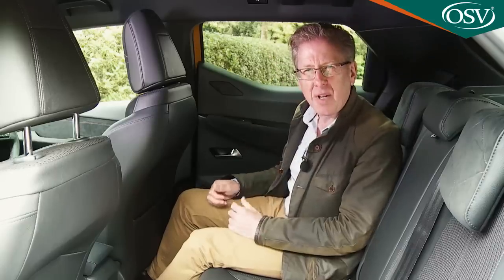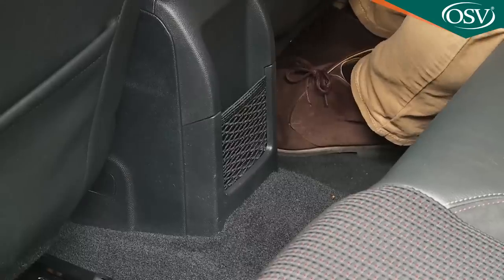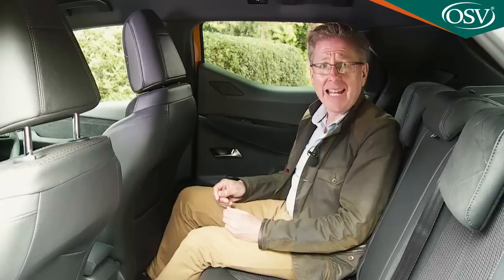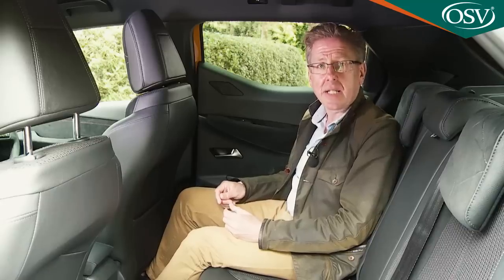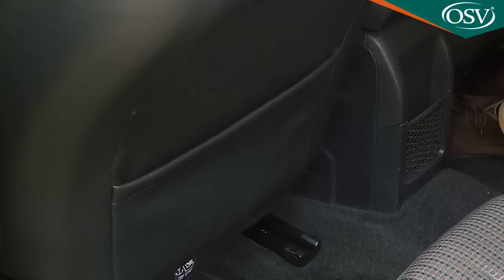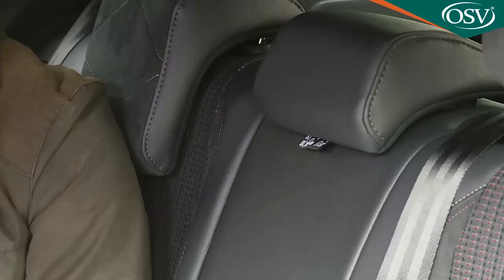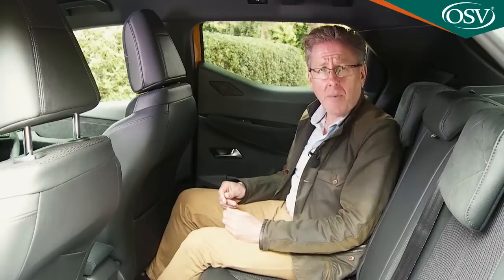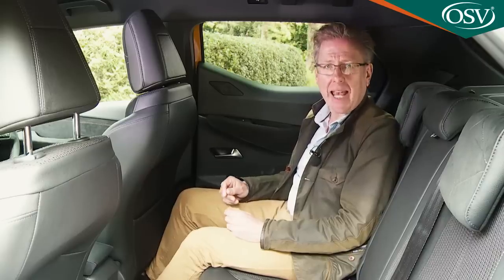We'd advise taking potentially claustrophobic kids on a test drive to make sure they'll be happy. On the plus side, the transmission tunnel isn't too high and there's a neat netted storage area just above it, though no connectivity port. LED lights sit over the door apertures, and there are decently sized bottle holders in the doors. It seems a bit mean to delete the seat-back pockets with entry-level trim, and the seat-back headrests dig uncomfortably into your back unless raised. You don't get sliding seat bases, reclining seat backs or a central armrest, but the standard of trim and finishing is a class above what you'd find in most B-segment SUVs.